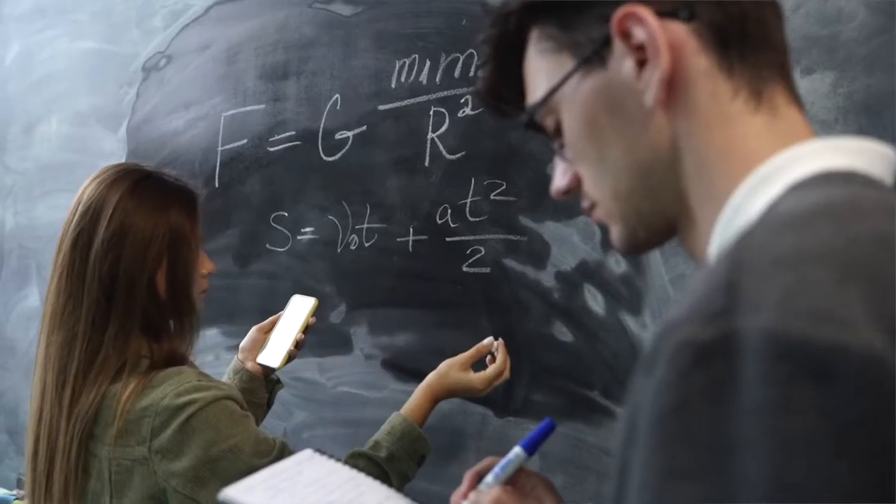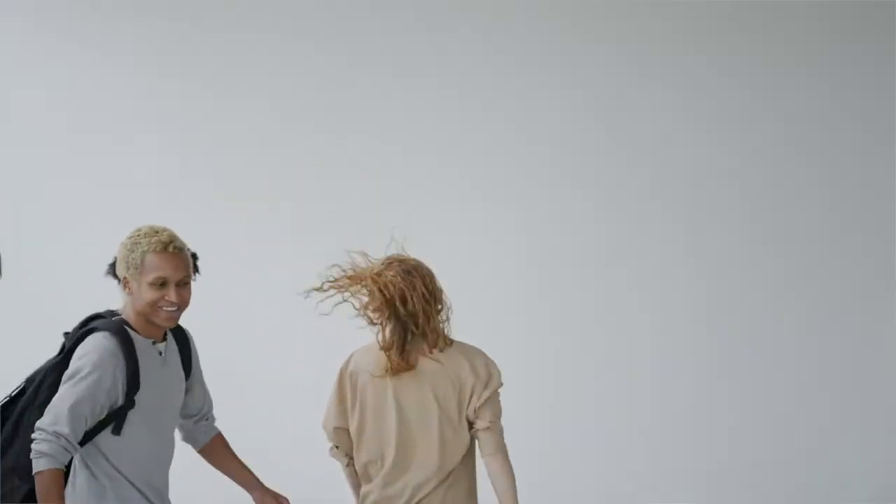If you're struggling with GCSE physics but also want to get a 9 on it, you're at the right video — today I'll be sharing with you the top 10 tips on how to get a 9 in GCSE physics, guaranteed. You want to watch this video till the end to find out all the tips.